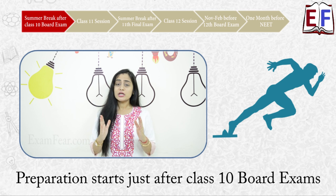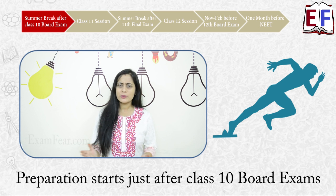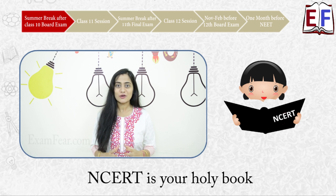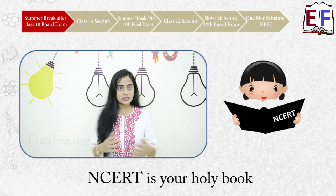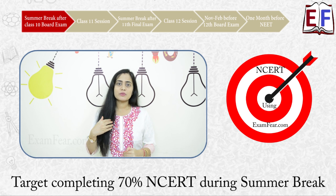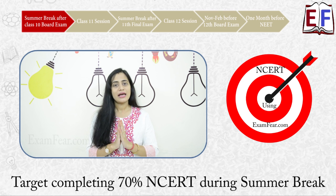Your NEET preparation has to start immediately after your 10th board exams are over. After your board exams, you will have a summer break of two to two and a half months — make use of this very nicely. NEET is NCERT-based, so NCERT textbooks are going to be your holy books. You need to do a very thorough study of NCERTs, including not just the content inside each chapter but also the unsolved exercises at the end. During your summer vacation, try to complete at least 60% to 70% of your NCERT textbooks of physics, chemistry, and biology.